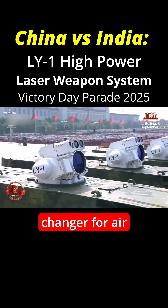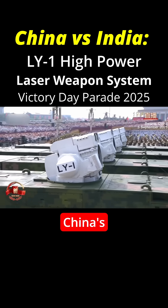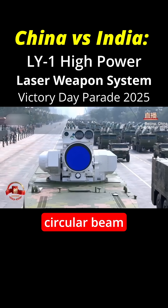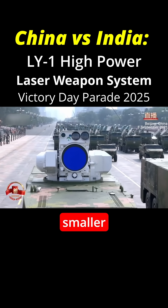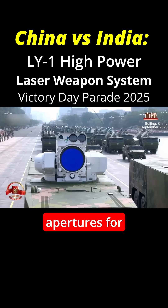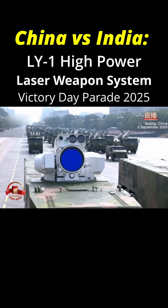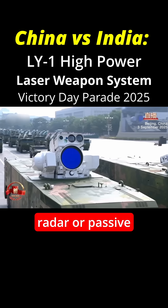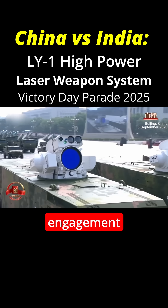It's a game-changer for air defense and is considered China's next-generation combat technology. As you can see right in front, there is a large circular beam emitter, accompanied by smaller electro-optical and infrared systems for precision targeting. The whole box is a sensor box, consisting of radar or passive RF, that strengthens its engagement capabilities.